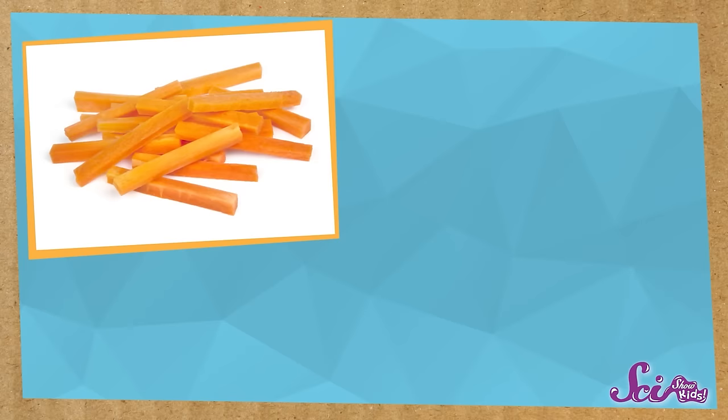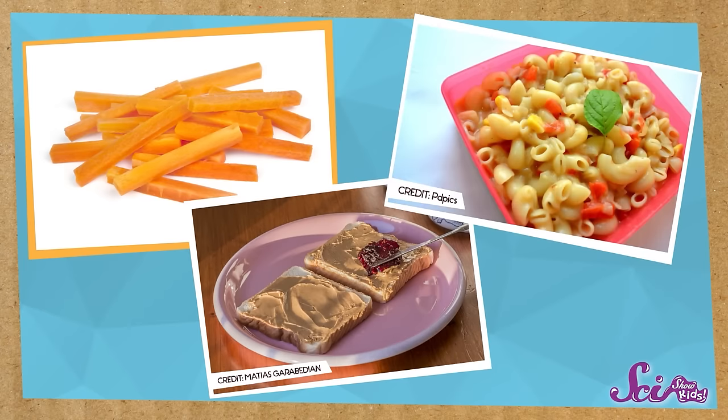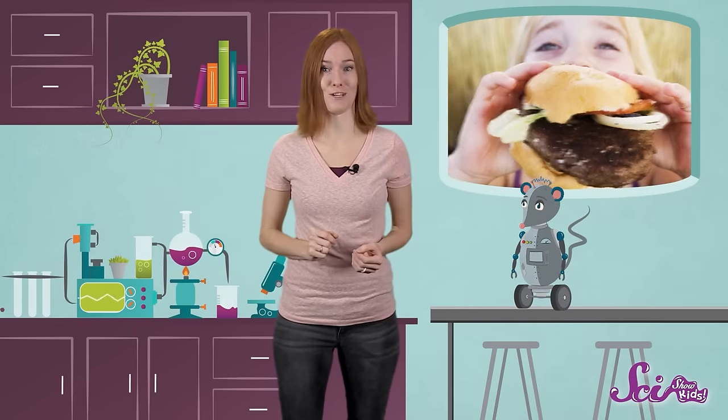What do you like to eat? I like to eat carrot sticks, peanut butter and jelly sandwiches, pasta, and lots of other things! So if you're like me, you probably eat lots of different kinds of food! And that's why we have lots of different kinds of teeth!